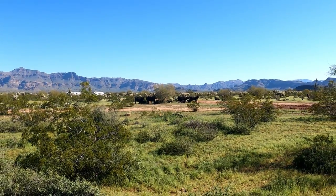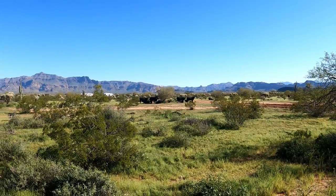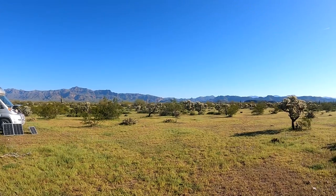We have some visitors this morning. A bunch of black cows have wandered into camp. And something scared them off — there they go. They're wandering off that way now.